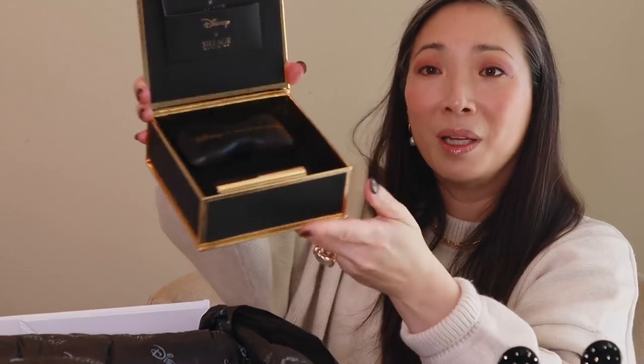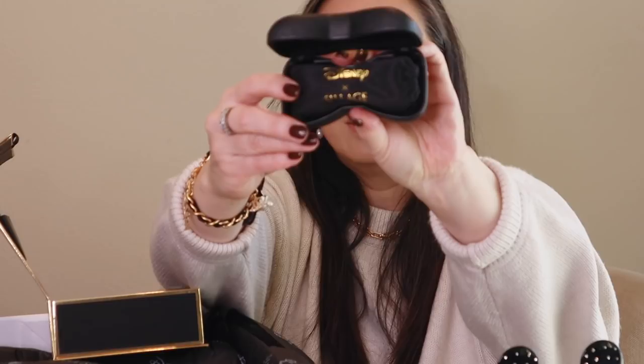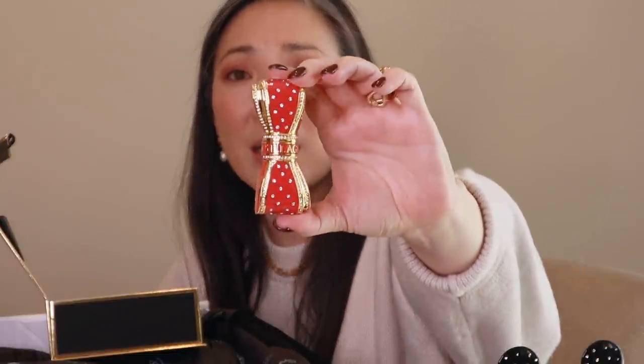Now let's take a look at the Minnie Mouse Bow Lipstick Case. The box is black with Disney and House of Siage printed on top. Inside there is a satin dust bag. The case is a dusty red — not quite bright primary red — with crystals on it and Disney House of Siage on the sides. The refill included is a color exclusive to this case: Magical SL01, a beautiful deep red shade with the Disney copyright on it.